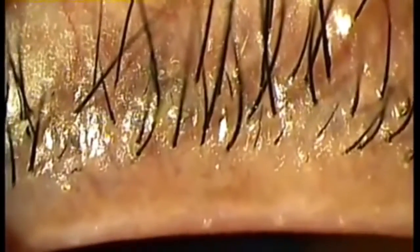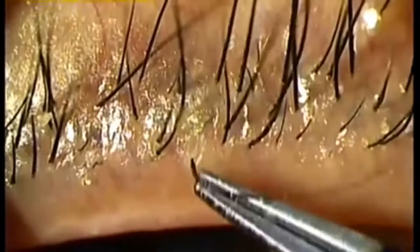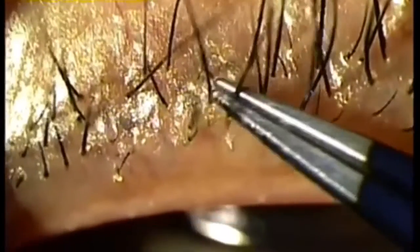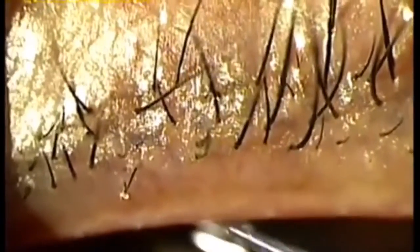Demodex follicularum and brevis have been recognized for over a century, and several decades ago were already noted to be associated with blepharitis. They are found especially on the face and eyelashes, with Demodex follicularum inhabiting the lash follicle, and Demodex brevis living deeper in the sebaceous glands.